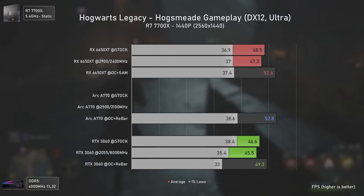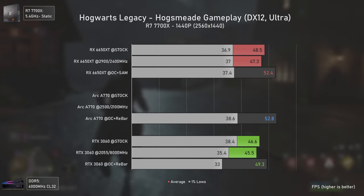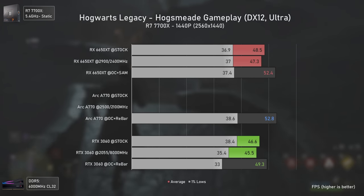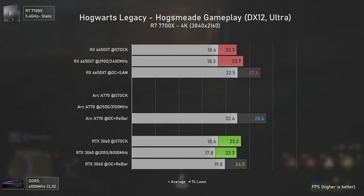At 1440p the Arc A770 catches up, being slightly faster than the RX 6650 XT. Notably, enabling rebar and overclocking on the RTX 3060 actually decreases game smoothness, which is odd. At 4K the RTX 3060 is even overtaken by the 8 gigabyte RX 6650 XT, though at that point frame rates are so low it barely matters.